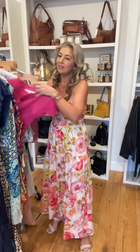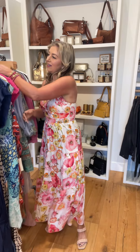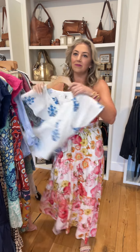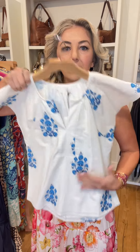From Melissa Nepton, this pink short sleeve — it's a linen v-neck. Do a little front tuck; would look great with jean shorts. I love this top. This one is definitely selling out fast — it's a blue and white stripe with a little detail and rolled up sleeves. I'd leave it unbuttoned with a white tank. You could also unbutton a couple on the bottom and tie it. Another Melissa Nepton shirt with a really fun little floral detail.